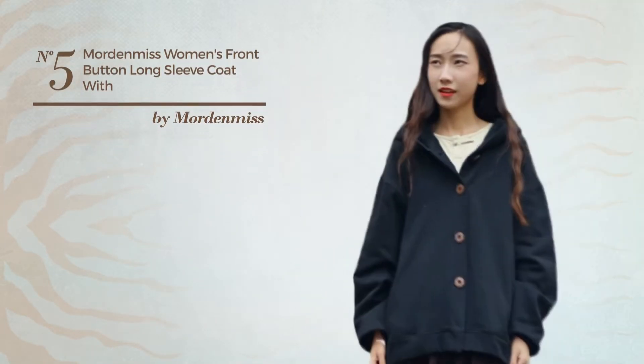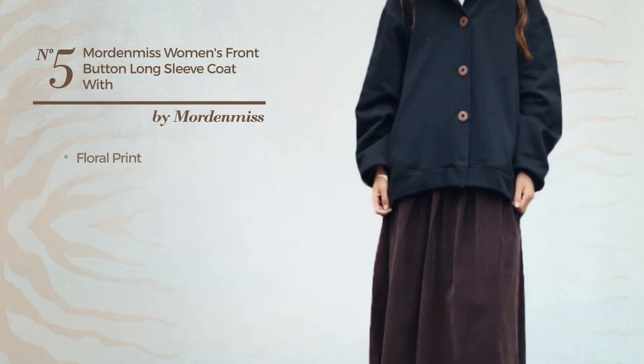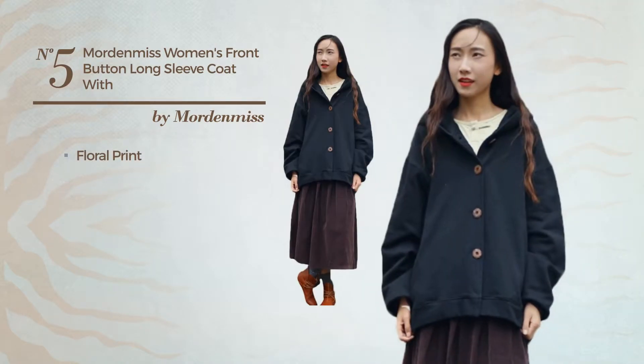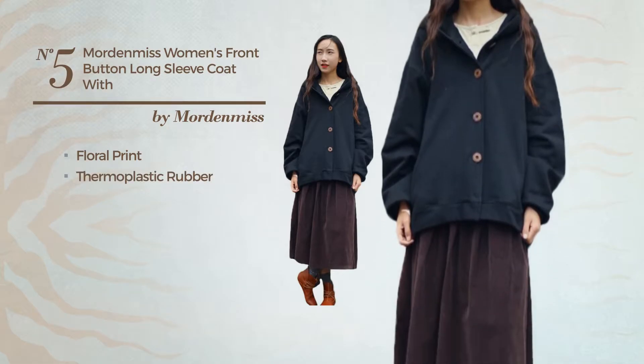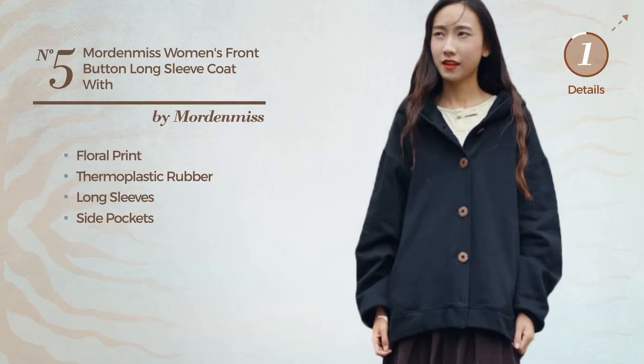Number 5: An Autumn Long-Length A-Line Hoodie. Featuring a subtle looking with floral print, made of quickly drying thermoplastic rubber. This hoodie includes long sleeves and side pockets. Available in 2 more colors.